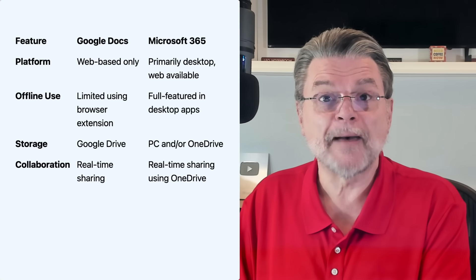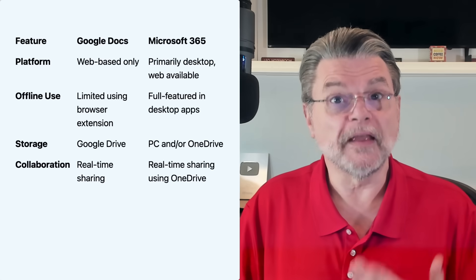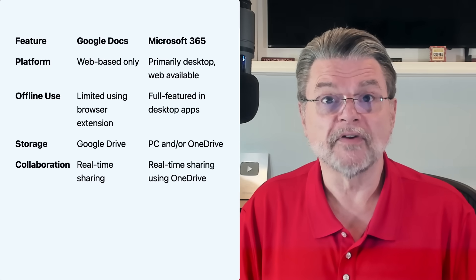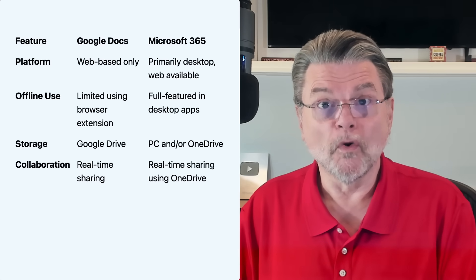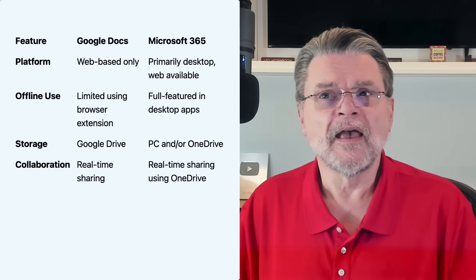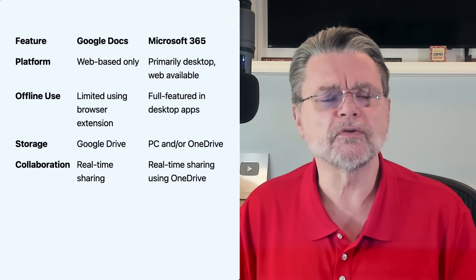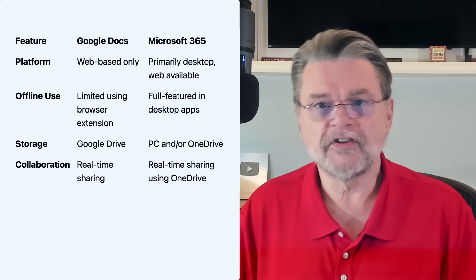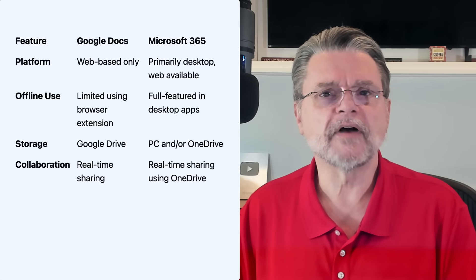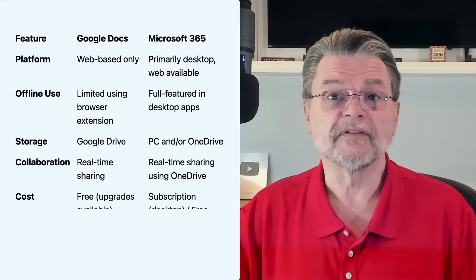Microsoft 365 can do the same thing — real-time sharing using OneDrive if you've got your files stored in OneDrive. Obviously, if the files are stored locally, then collaboration really isn't a thing. But if you've got them online in OneDrive, then collaboration can happen. A good example is that my publication schedule is stored in OneDrive, and the people that work on it can all edit that same file in one place. And while it's not quite as real-time as Google Docs, we can in fact see where the other person is, what they've got selected, their most recent changes, and so forth, in more or less real-time.